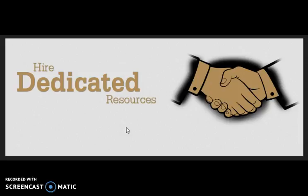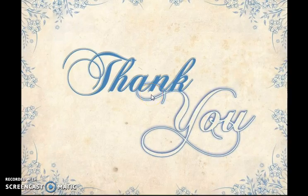And you will have full control and authority over their activities. So thank you for hearing us and going through this video. We shall be eagerly waiting for your positive feedback.